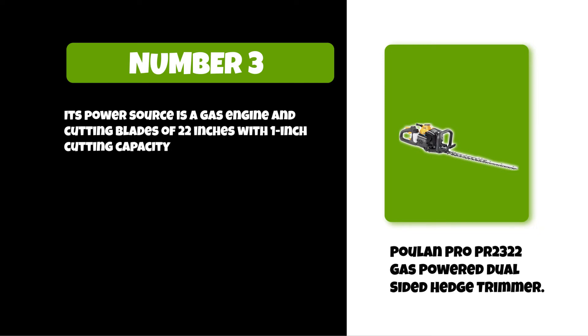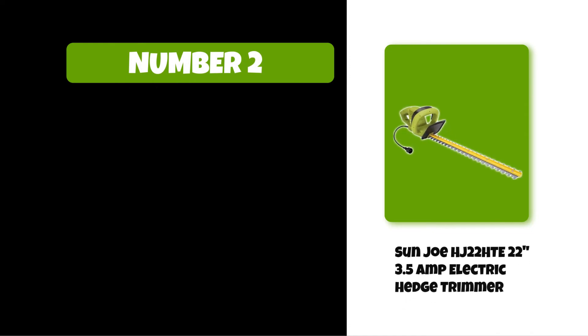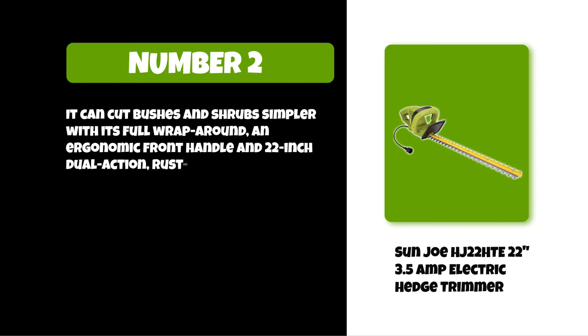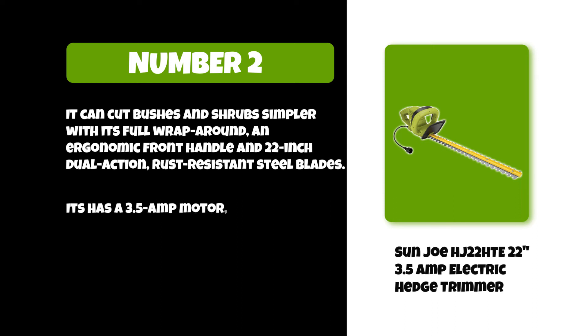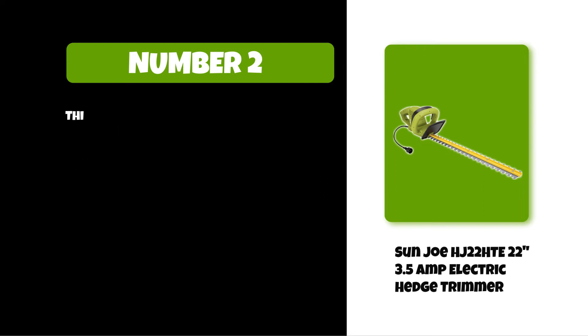At number two: the Sun Joe 3.5 amp electric hedge trimmer. It can cut bushes and shrubs more easily with its full wrap-around ergonomic front handle and 22-inch dual-action rust-resistant steel blades. It has a 3.5 amp motor which makes less noise than most trimmers and is best for everyday use.